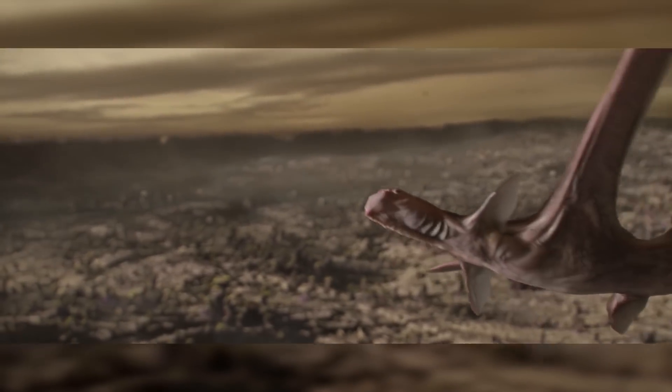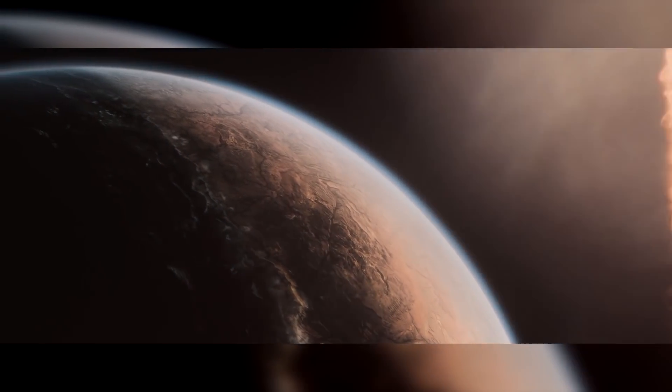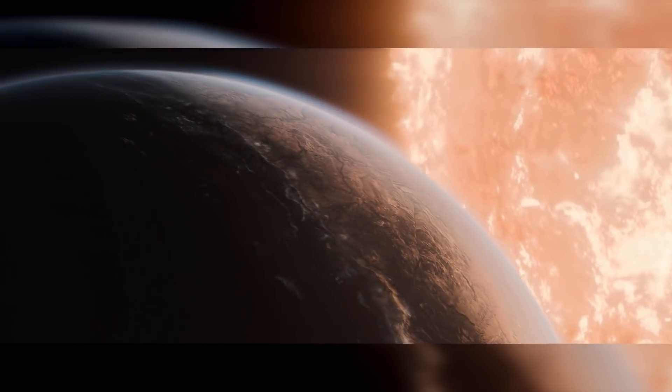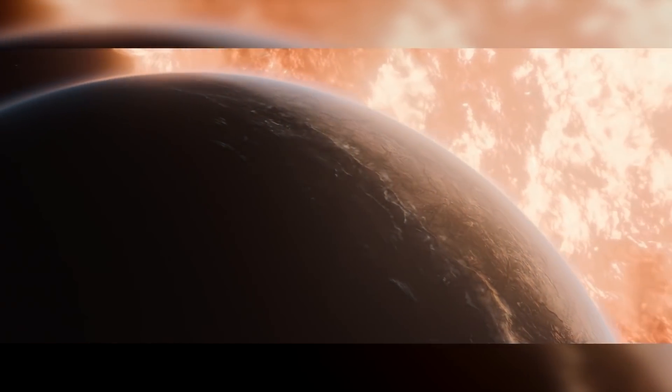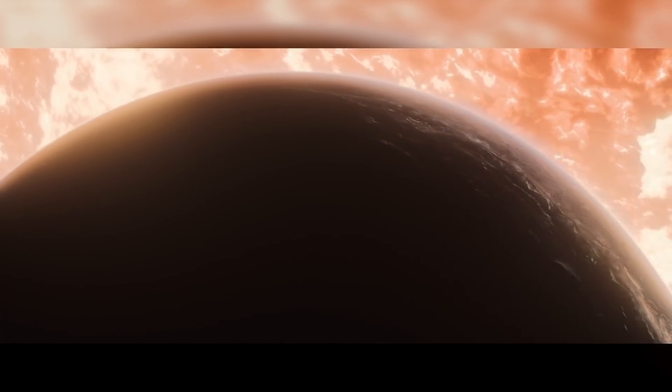But how would life evolve to live in a world twice as big, with twice as much gravity as Earth? Or on a planet so close to its star it's tidally locked, so as it rotates it only ever shows the same face to its sun? Watch parts 1 and 2 to find out.